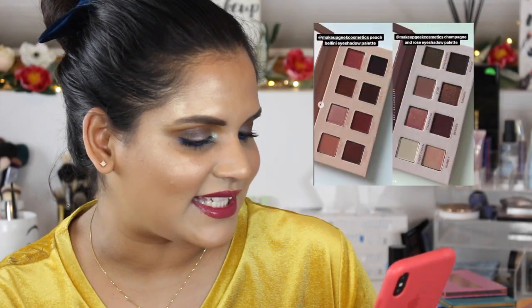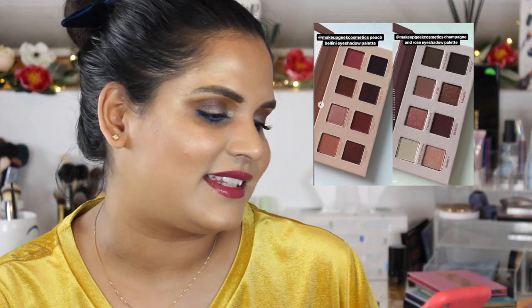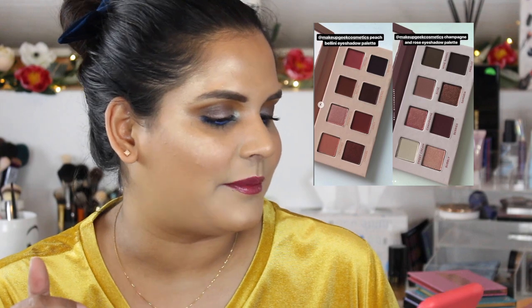Makeup Geek came out with new eyeshadow palettes, and honestly I think this is a little too late for them. I'm shocked every time I see a company come out with a neutral palette — everyone's already done these and I already have hundreds of palettes like this. I don't want to be mean to Makeup Geek, but it was ill-timed. They should have either done it sooner or done something more fun and unique.